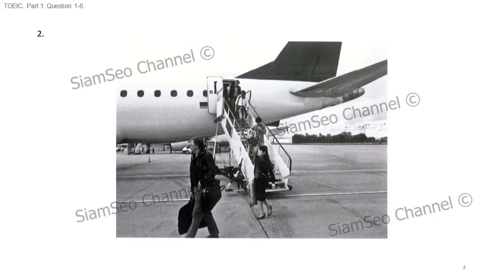Number two. Look at the picture marked number two in your test book. A, passengers are exiting an airport terminal. B, an aircraft is taking off from a runway. C, pieces of luggage are lined up on the pavement. D, a staircase has been positioned next to an airplane.